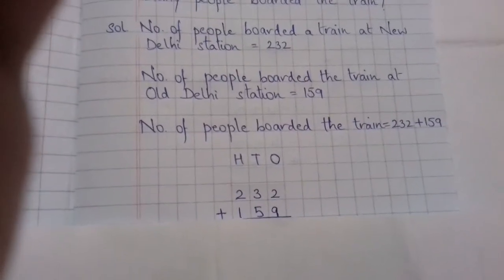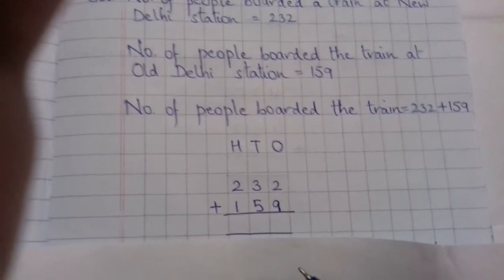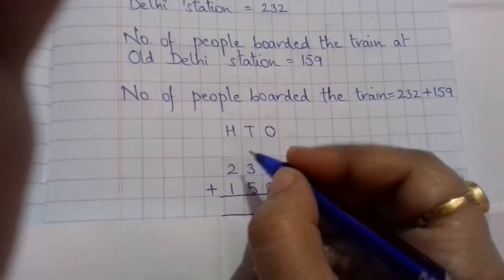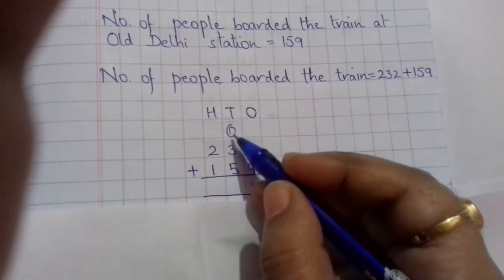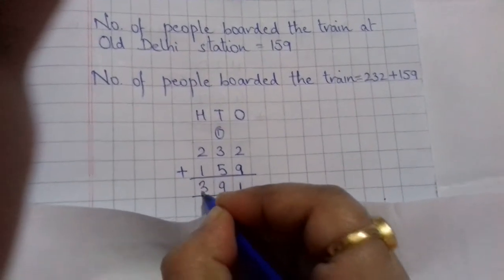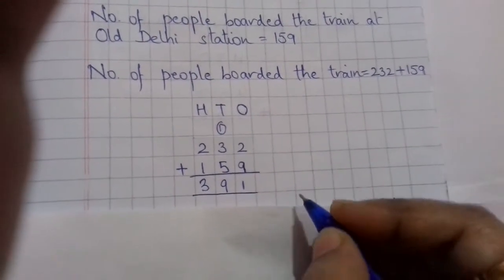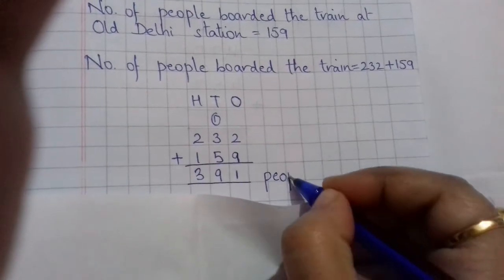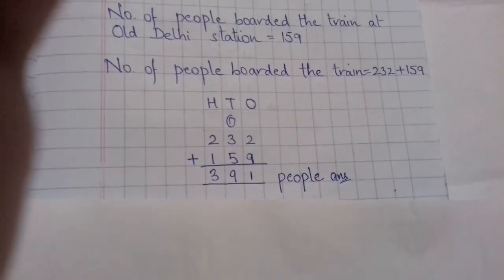Let's arrange them and add. Starting with the ones place: 9 plus 2 is 11, write 1 and carry 1. Then 5 plus 3 is 8, plus 1 carried is 9. Then 2 plus 1 is 3. So 391 people boarded the train at New Delhi station and Old Delhi station. The answer is 391 people.